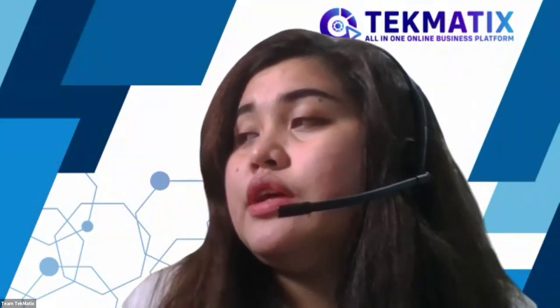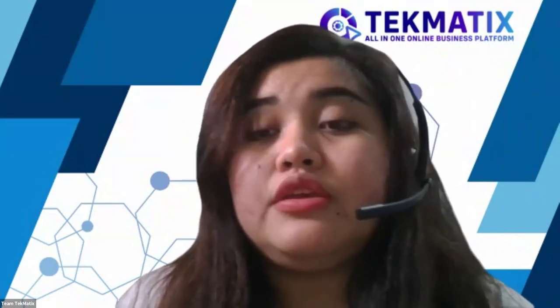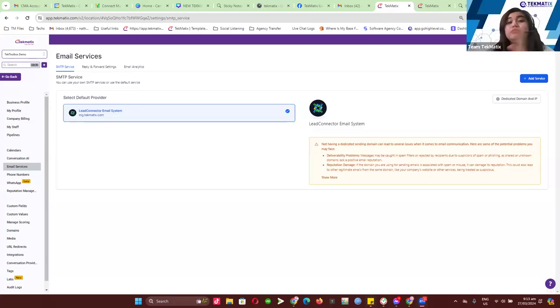Starting February 2024, there's actually a new email compliance set by Yahoo and Google. They will be really strict with the emails that their users will receive. For all the people that will send out emails from any CRM — this is not just for Techmatics, it will be applicable to MailChimp, ActiveCampaign, and any email sending application — they need to have their verified domain set up, including SPF records, DKIM, and DMARC.